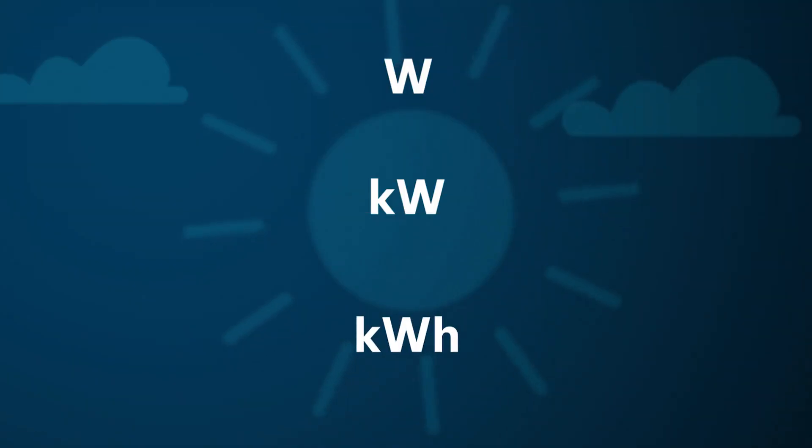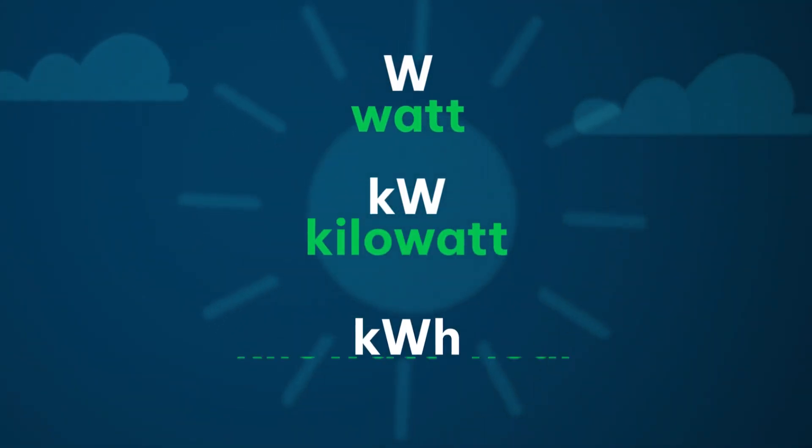Josh here is the man with the know-how. So how do we measure solar energy? We measure solar energy in watts, kilowatts, and kilowatt hours. A kilowatt is a thousand watts, and a kilowatt hour is a measure of time — how much energy is used or generated over the space of an hour.